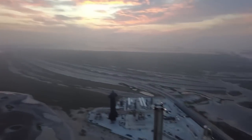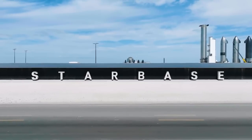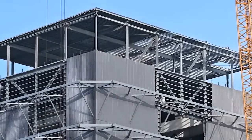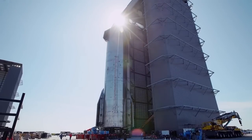The ongoing work at Starbase goes beyond just immediate flights. SpaceX demonstrates its forward-thinking approach through the Star Factory expansion, with progress being made in adding more roof structure to the building, signaling the potential assembly of numerous Starship vehicles within it.